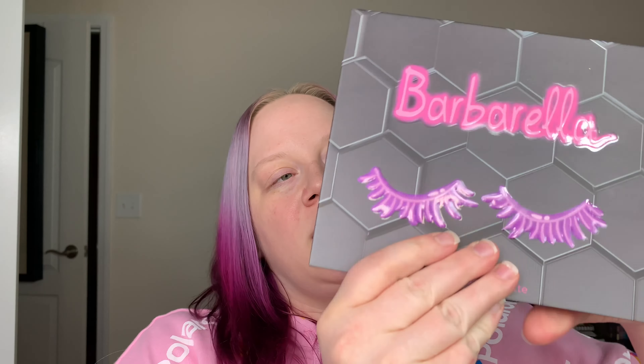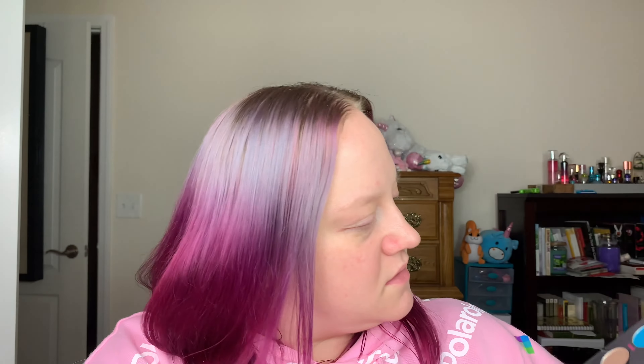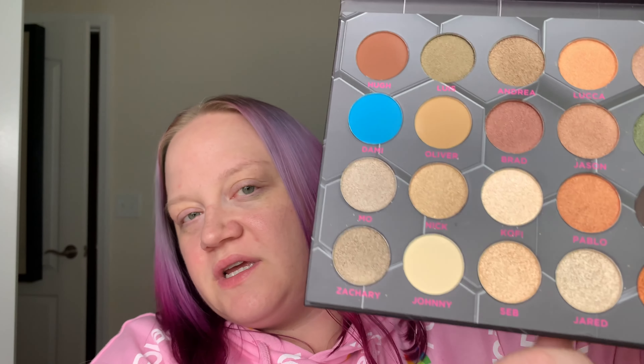The first thing I see in the box is this palette — the Barbarella palette from Bee Beauty London. The packaging on the inside is the same as what's on the outside. It is mostly shimmers, which is very weird. It is a 20-pan palette and there are only 5 mattes; the rest are shimmers. Some of these orangey tones are intriguing to me but I'll be honest, I don't really know how I feel about this.